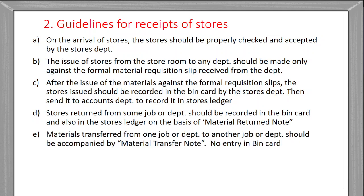Materials transferred from one department to another department, or from one job to another job, should be accompanied by a material transfer note. This transfer note is used for transferring items from one department to another department.